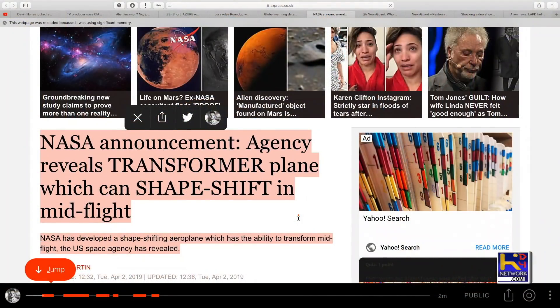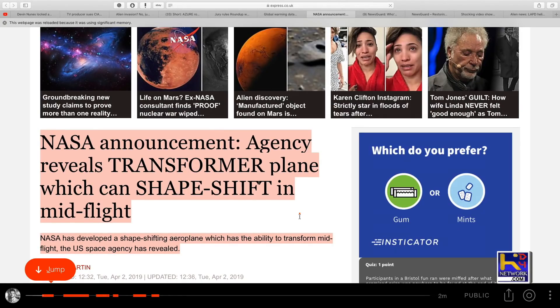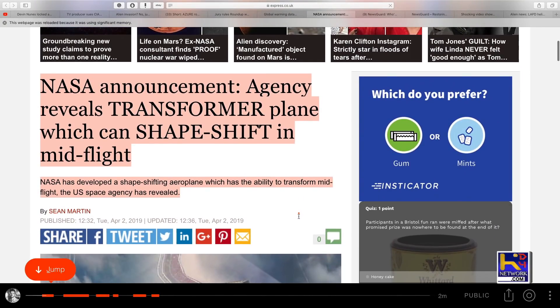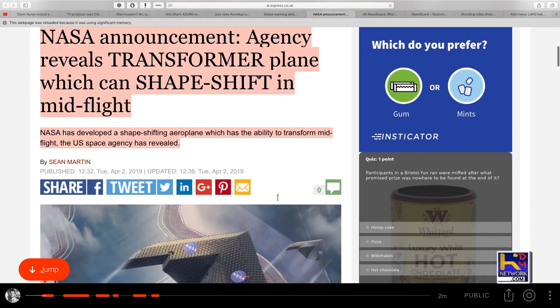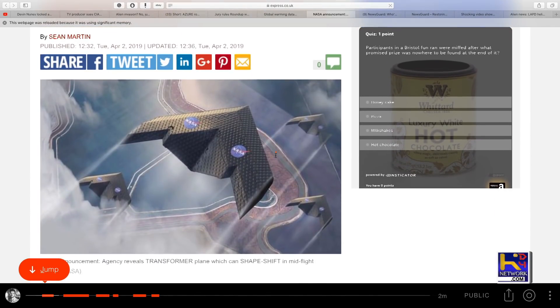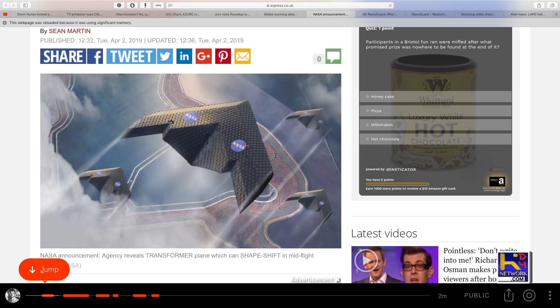So here's another what I think is soft disclosure. NASA announcement: agency reveals transformer plane which can shapeshift in mid-flight. NASA has developed a shapeshifting airplane which has the ability to transform mid-flight, the U.S. Space Agency has revealed. And looking at these, obviously these are not real pictures for those watching, but they're the Triangle Craft.